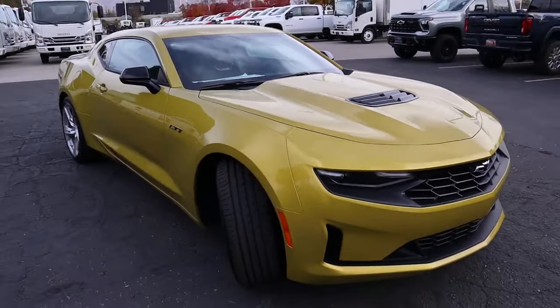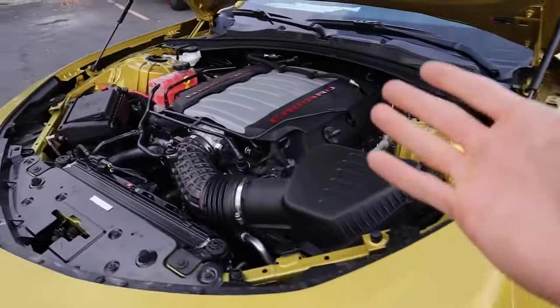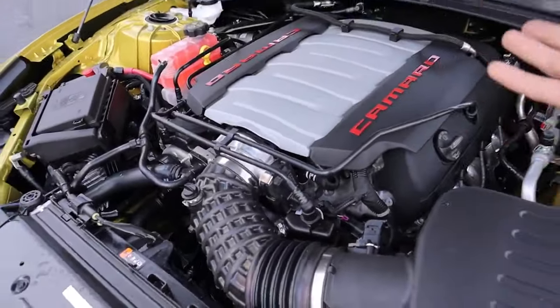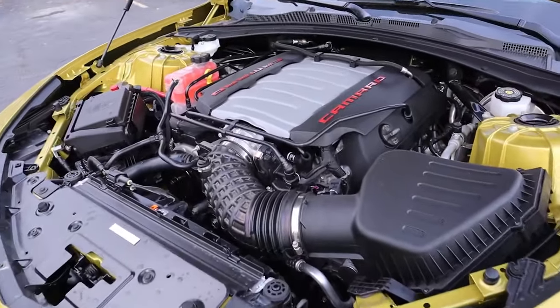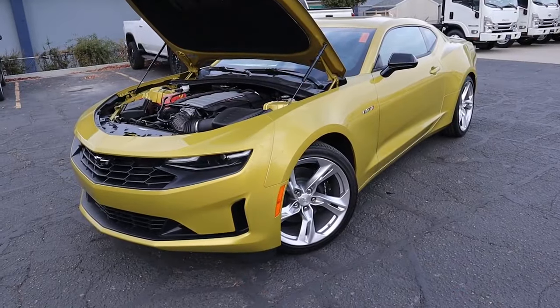Under this massive hood, you still have that same glorious 6.2 liter naturally aspirated V8 that produces 455 horsepower and 455 pound-feet of torque, mated to a 10-speed automatic transmission. This thing will do 0-60 in the low fours — some people are even getting 3.9 seconds 0-60, so it's wicked quick. Part of the reason this vehicle can do that is because it's so light — it's actually the lightest of the three American muscle cars, coming in at just around 3,700 pounds.